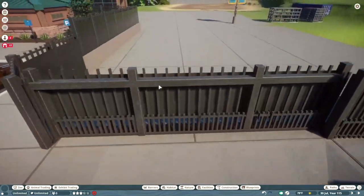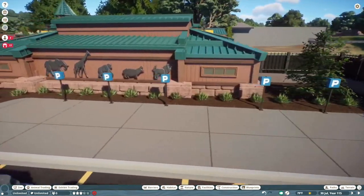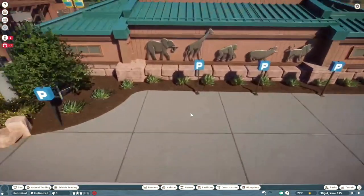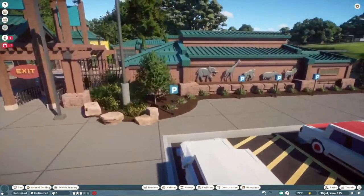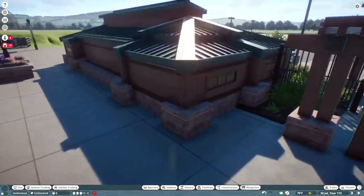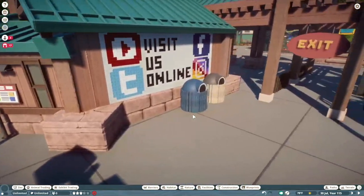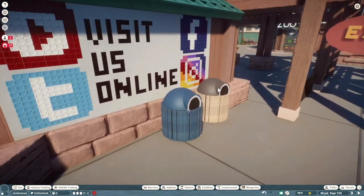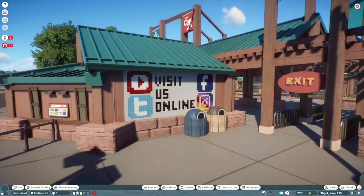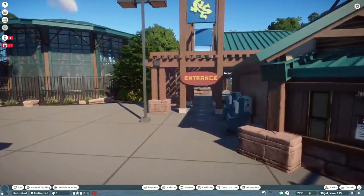On this side we have another gate, and there will be staff parking and access over here. This little area is all disabled parking. Then we have this small building — this is directly inspired by Hogle. I'm not sure what this building's purpose is yet; I might convert it into a restroom. I found this 'Visit Us Online' poster on the workshop featuring Instagram, Tumblr, and YouTube — I thought it was a great little touch that a real zoo would totally have.